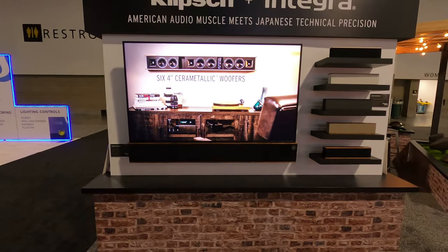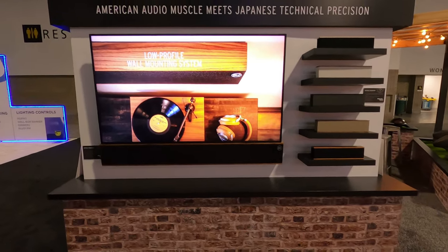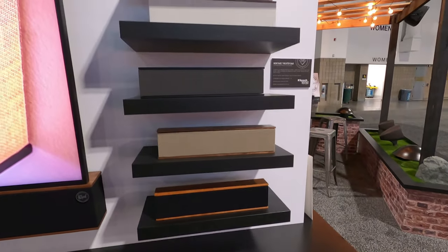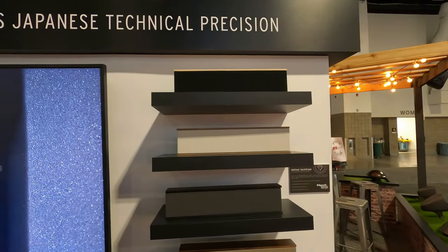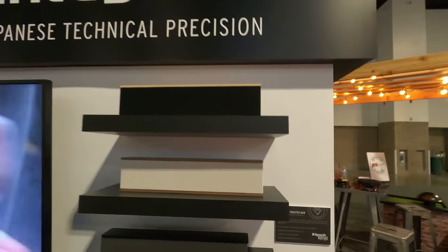This is a customizable width soundbar — you can order it in different wood finishes and fabric finishes. It's a true passive LCR soundbar, meaning it has three speaker leads and does require a receiver, which is generally a good thing for better output and power. You can match it to the width of your TV, from a 55-inch up to a big 98-inch, and it'll blend in and fit the rest of your home. We're dealers up here in Washington State — hope we can help you out, thanks a lot.